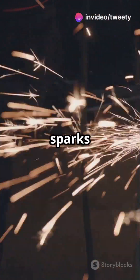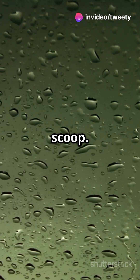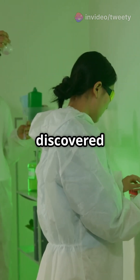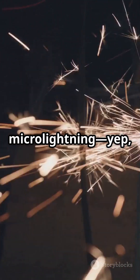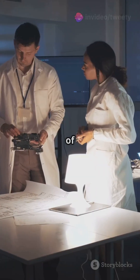Am I the only one that didn't know tiny sparks in water could create life? Let's dive in. Researchers at Stanford discovered that micro-lightning — tiny electrical sparks in water droplets — might have played a huge role in the origin of life.